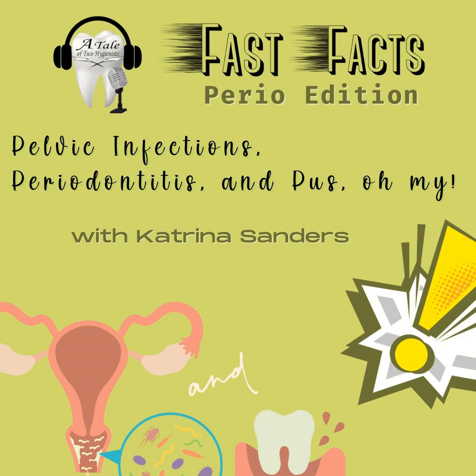Hello, and welcome to Fast Facts Perio Edition. This week, we're going to unpack an interesting research study. Buckle up, buttercups.